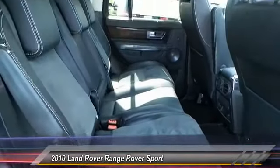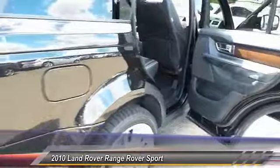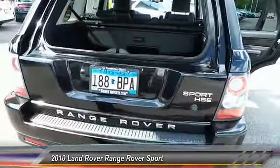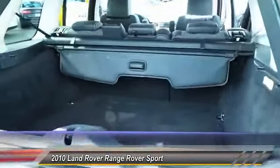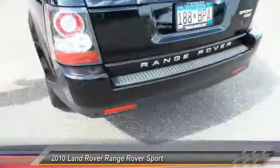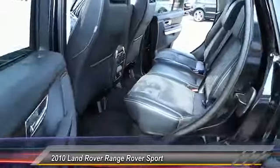Heated seats in the back, you got that Alcantara interior, plenty of room for the passengers. You got the Range Rover badging all the way through, backup sensors, power liftgate, cargo cover, trunk space, backup parking sensors, and a great looking set of wheels on this thing. Plenty of tread on the tires — you can go off-roading.